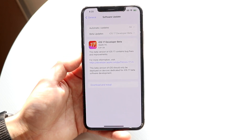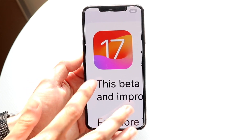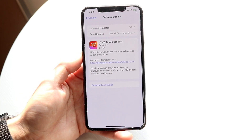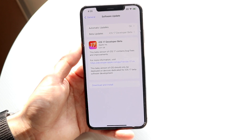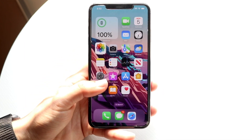That's a fairly good size update. I would 1000% recommend not installing this update like I mentioned. It's also interesting that nowadays we have to install it via a paid beta profile, where before there was a free one. The public beta should be coming out in the next month or so.